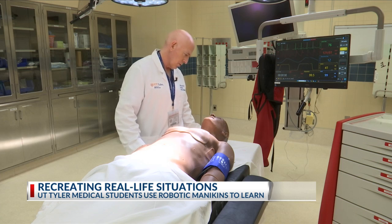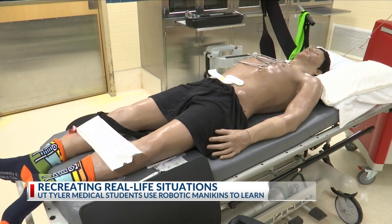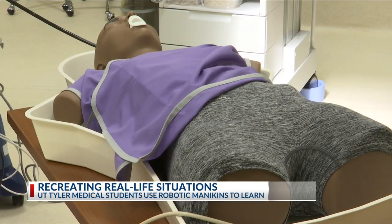What brings you in today? What hurts you? I have pain. Hal is one of the mannequins used during simulations. Professors can program him and other mannequins to have any kind of symptoms or medical emergency. But the blood and organs are never real.